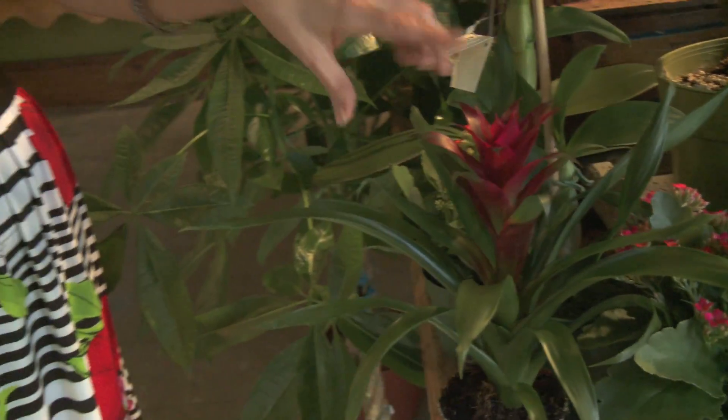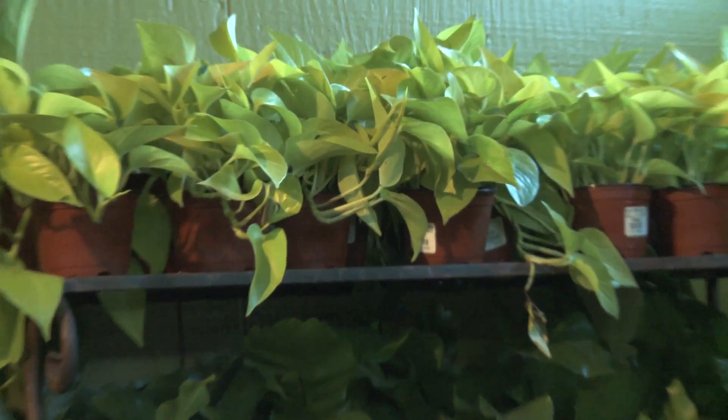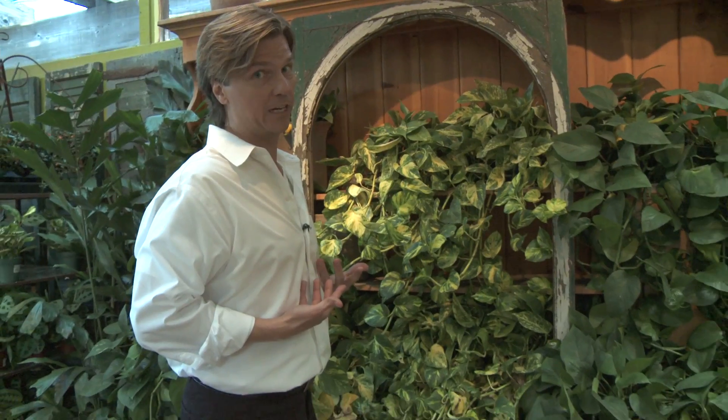Here we have the bromeliad — it looks kind of like a pineapple, and it comes in all different colors: yellow, pink, red. It's absolutely stunning. And the philodendron — for those of you who don't have a green thumb, what a great opportunity to get something that you can take care of and that can still pay you back with good indoor air quality.